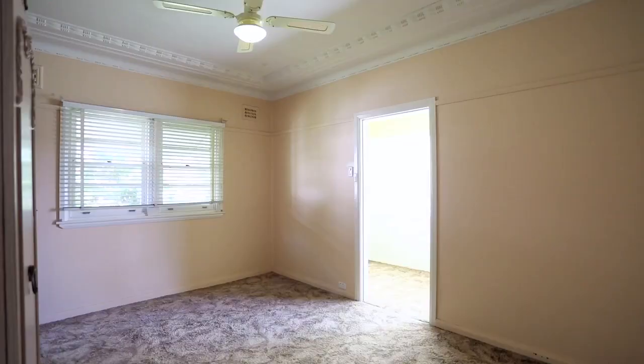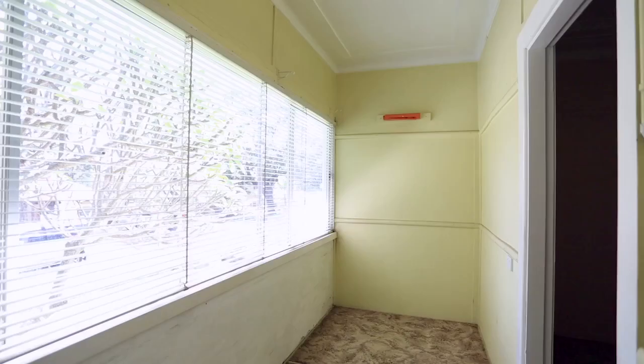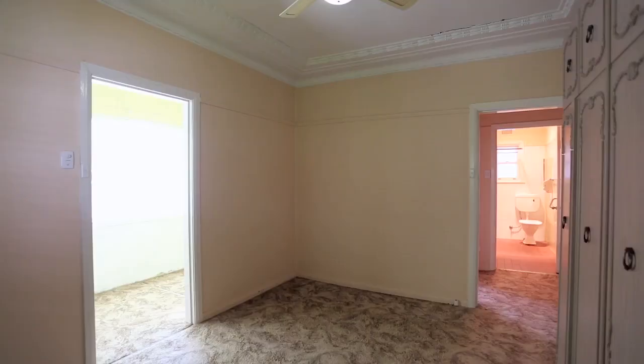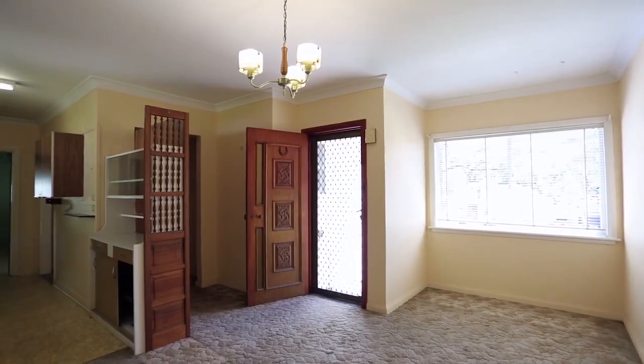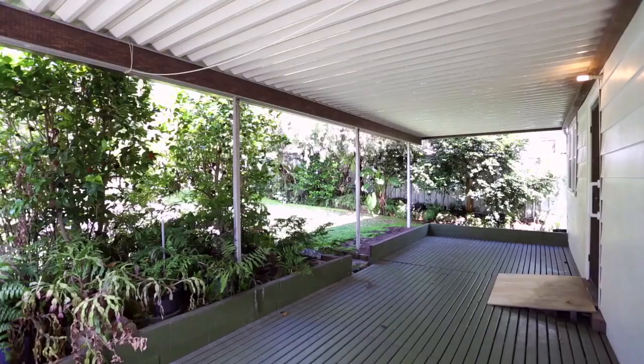Number 16 is a quaint family home, now offered as a blank canvas for the first time in almost 50 years. The residence is comprised of three bedrooms, the main with north-facing sunroom, a full-size bathroom, separate living room, kitchen, and open dining room. The true opportunity that 16 Houston provides is located just outside.